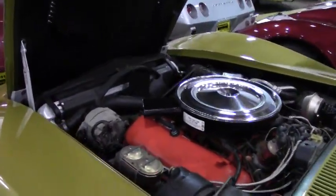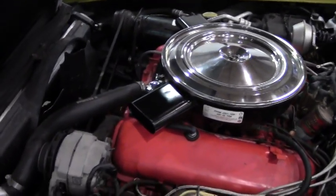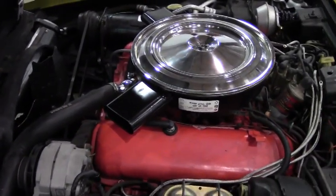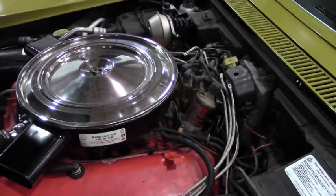We're also going to take a look up underneath the hood. Good looking 454, numbers matching, correct engine. Overall, the car's in great shape, runs and drives great.